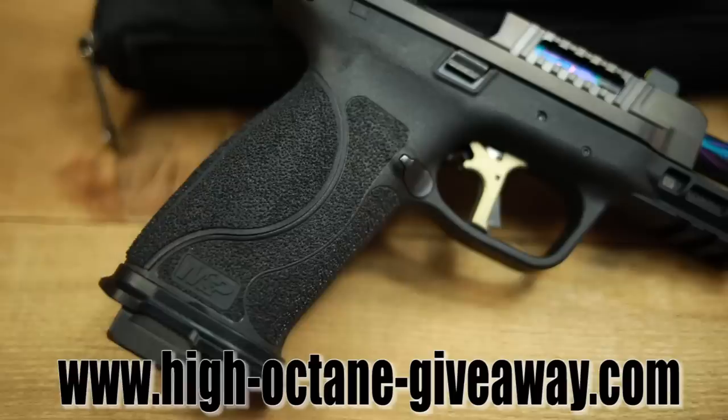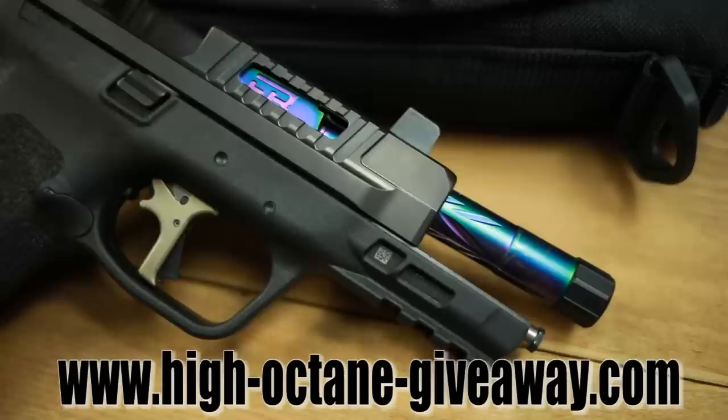If you want to get into the giveaway, all you have to do is go to www.high-octane-giveaway.com. Now let's talk about the M&P. We have a video on it already, but it comes with a threaded barrel in a very cool color — my wife's favorite color. It also comes with suppressor-height night sights from Trijicon — the Trijicon HD — so those are like the best sights you can get, along with the best optic you can get.